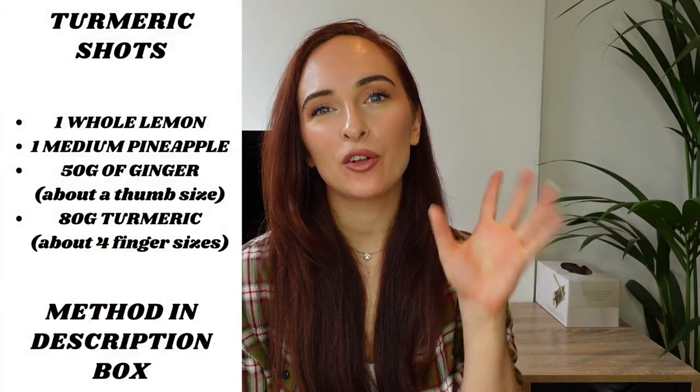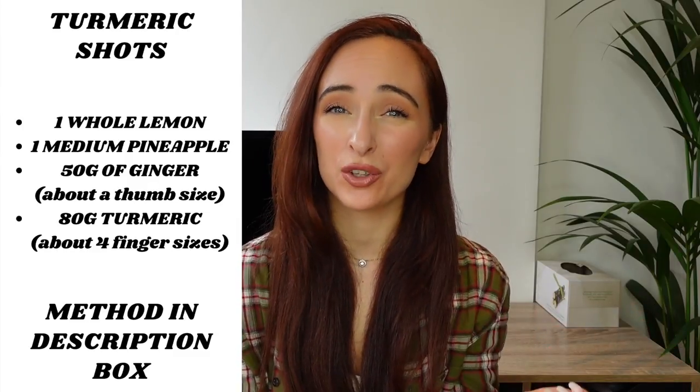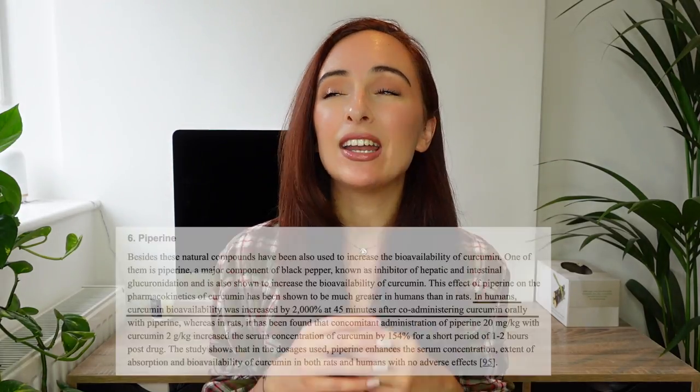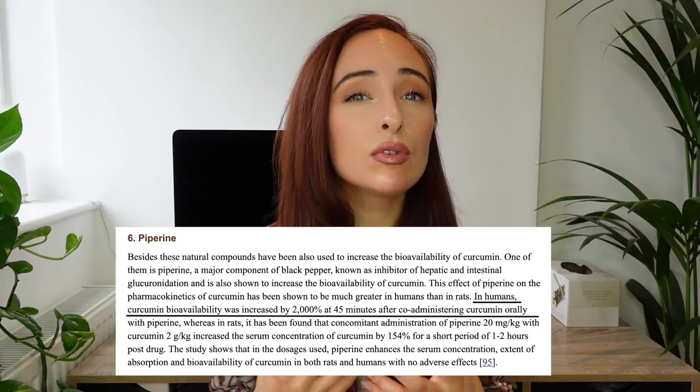If you have a juicer, definitely make this from scratch yourself. I'll leave all the ingredients in the description box and on screen — it's super straightforward, tastes exactly the same as the shop-bought ones, and is a lot cheaper. An absolute must with all of these turmeric recipes: make sure you add black pepper, because it activates the curcumin in the turmeric and makes it around 2,000 times more bioavailable to the bloodstream.